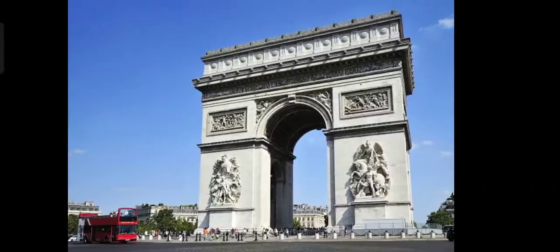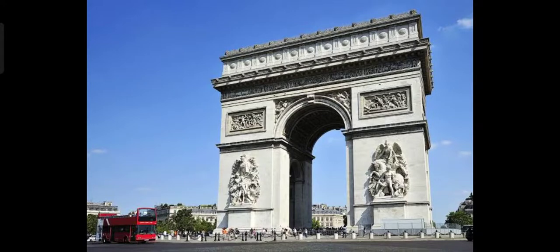Next, it is a famous monument located in Paris and built by Napoleon Bonaparte. It is called Arc de Triomphe.